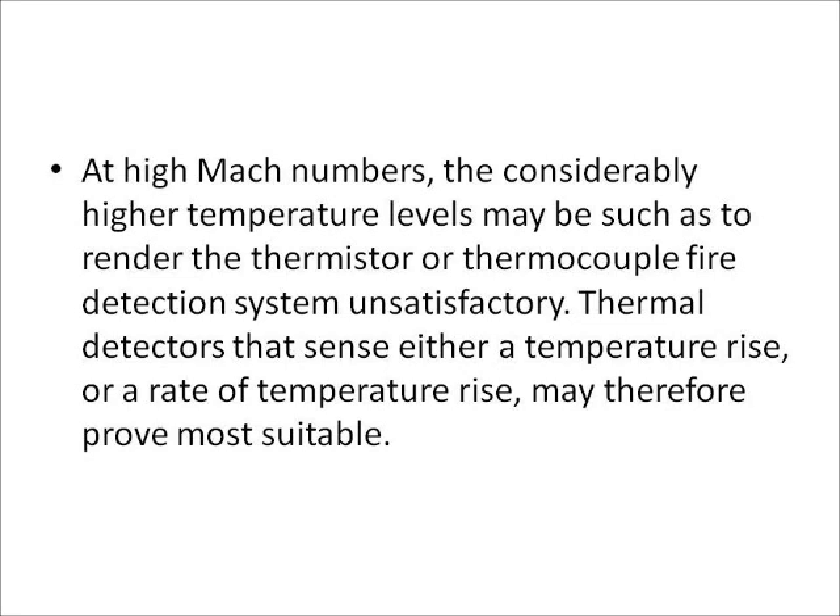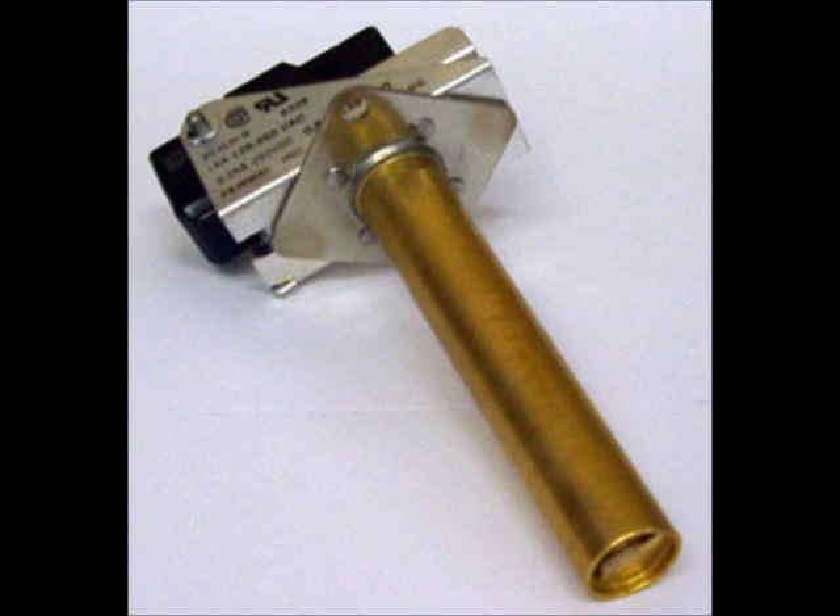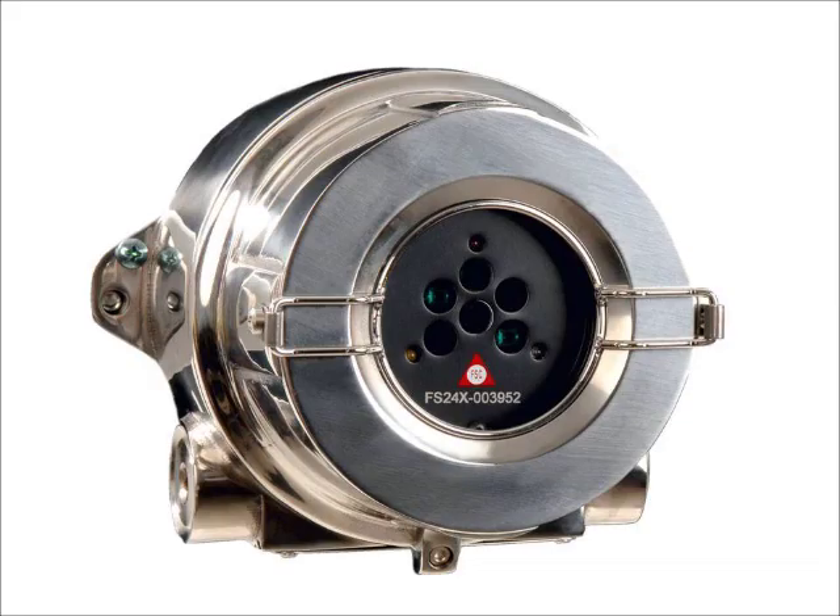At high Mach numbers, the considerably higher temperature levels may be such as to render the thermistor or thermocouple fire detection system unsatisfactory. Thermal detectors that sense either a temperature rise or a rate of temperature rise may therefore prove more suitable. Alternatives to both types are surveillance detectors that respond to light radiation from a fire. These may be made so sensitive that they respond only to the ultraviolet and infrared rays emitted from a kerosene fire. Most modern aircraft use a combination of fan wall type sensors and infrared sensors.